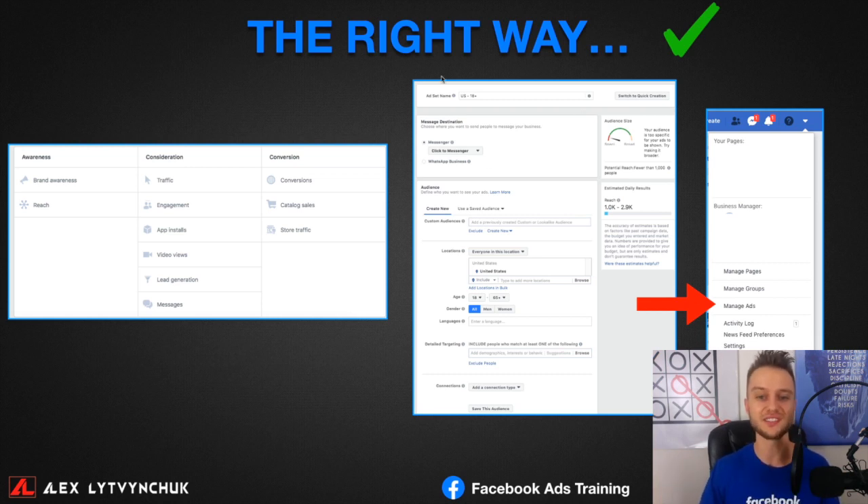Inside the Ads Manager you get many more options — different objectives and campaign types like brand awareness, reach, and more. You can create lookalike audiences and custom audiences, which you can't do properly through the Boost button. Stay with me till the end of this video and I'll walk you through the whole process step by step — I'm just showing you the power of going behind the scenes.